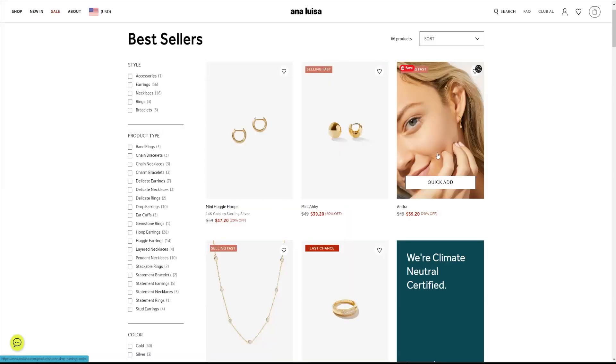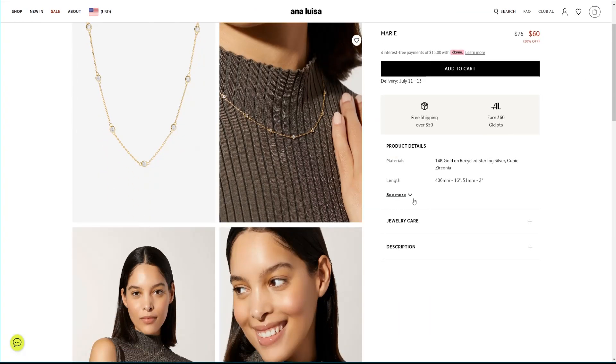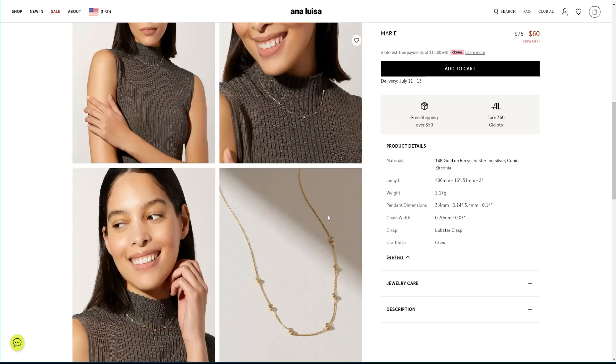I've been a huge fan of Annalisa jewelry for a very long time and I have quite a collection. I'm very impressed with the quality of every single piece and the design approach. Annalisa is a great brand — their jewelry pieces are sustainably crafted, and for every single piece you can find what type of material was used in production.